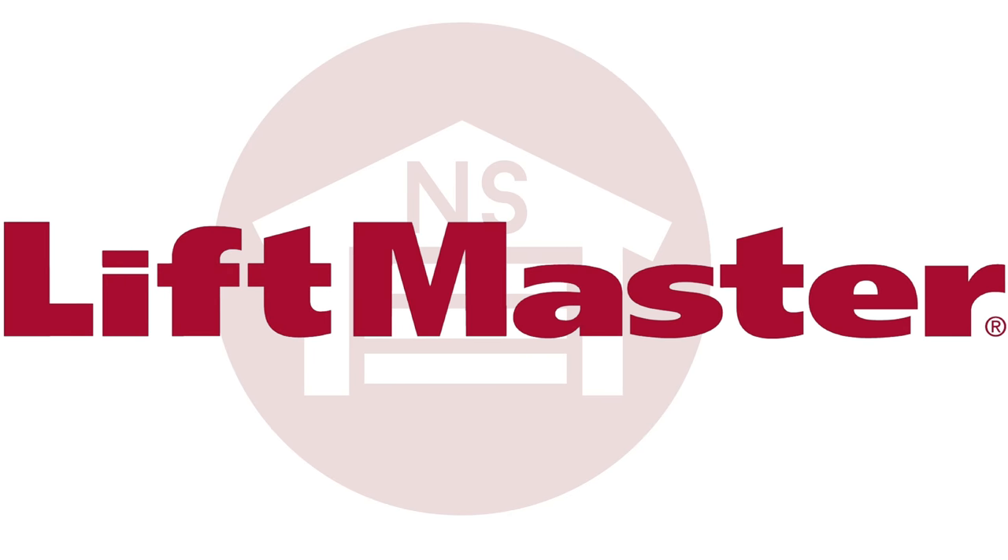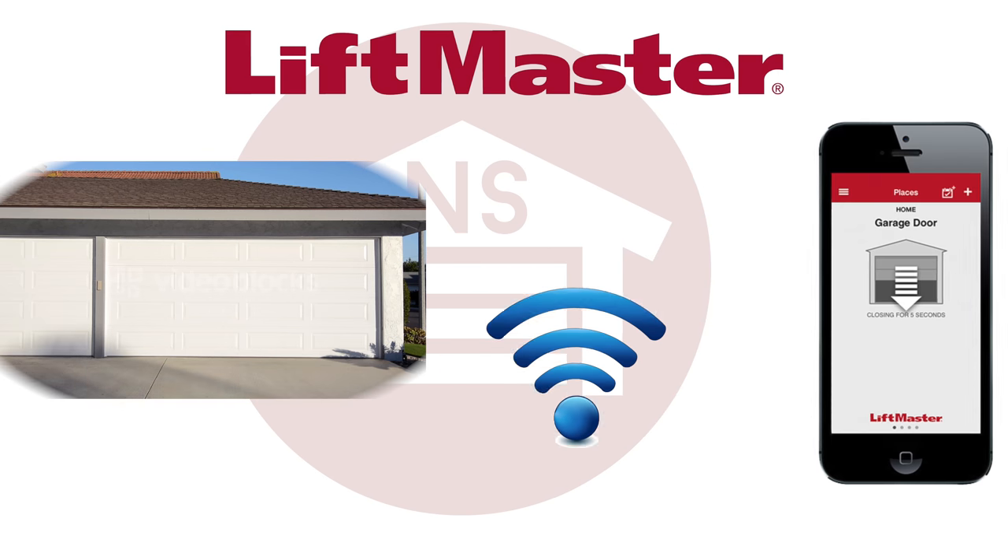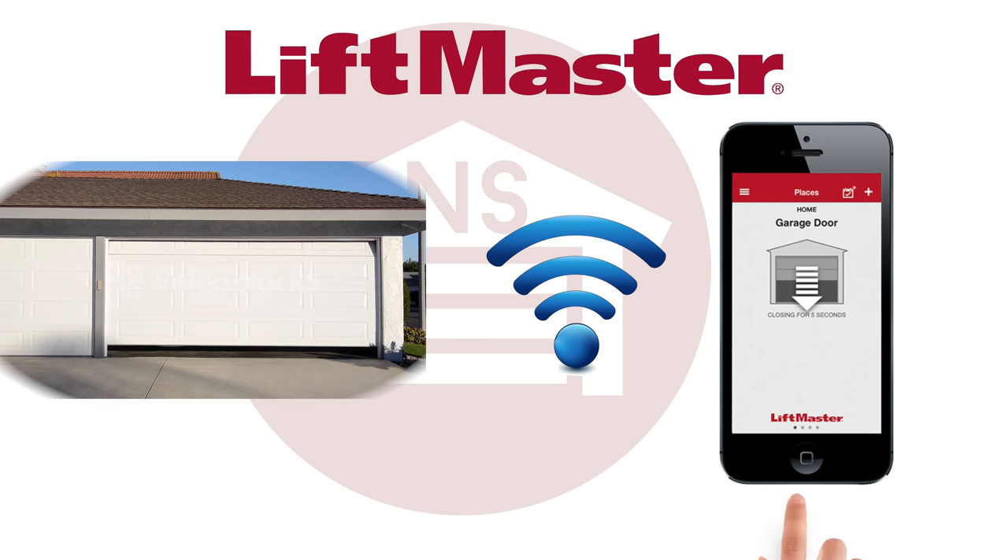LiftMaster Mi-Q technology with Security Plus 2.0 offers your garage the modern technology it deserves. With access to your garage from your phone anywhere in the world is convenient, and the Mi-Q technology doesn't stop there.